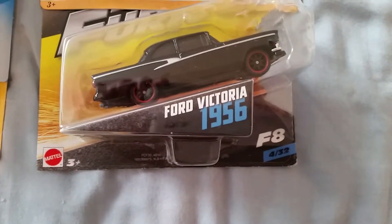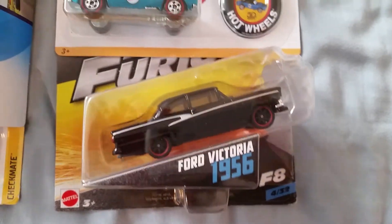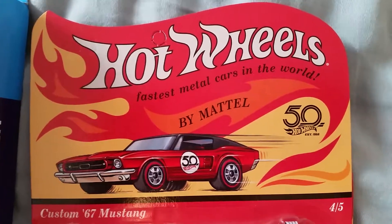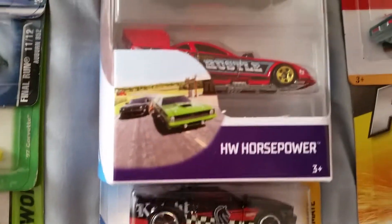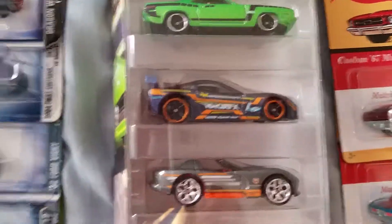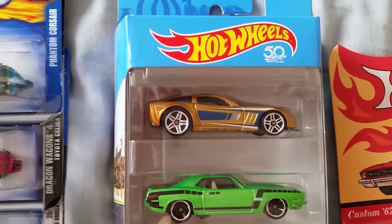Let's take a quick look at what I got: 1950, 1956 Ford Victoria — beautiful car — 67 Mustang and 67 Camaro, the 50th anniversary redline series, checkmate series, 07 Mustang HW Horsepower, 5-pack Mustang funny car, Viper RT10, C6 Corvette, AR Cuda, and the C6 Corvette.